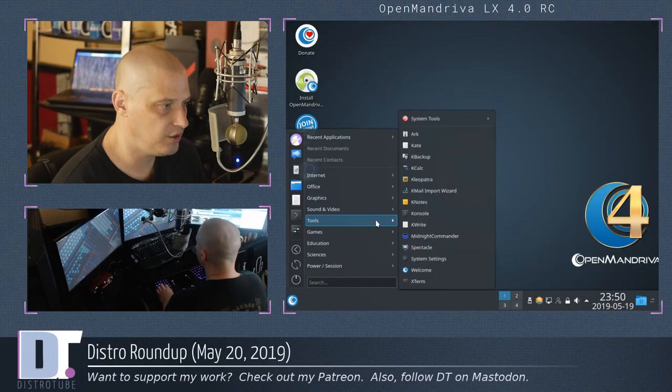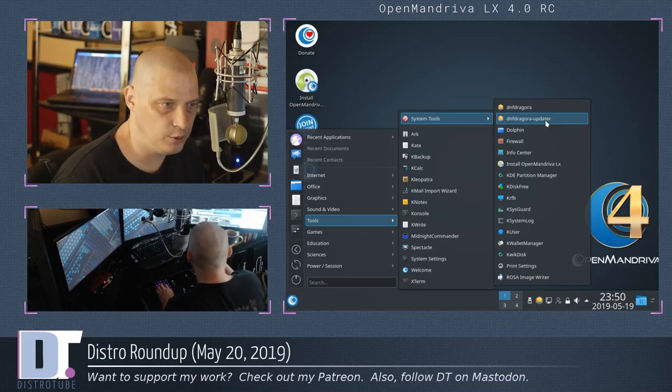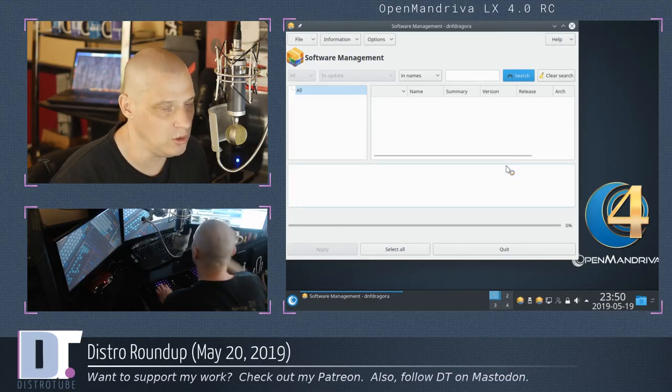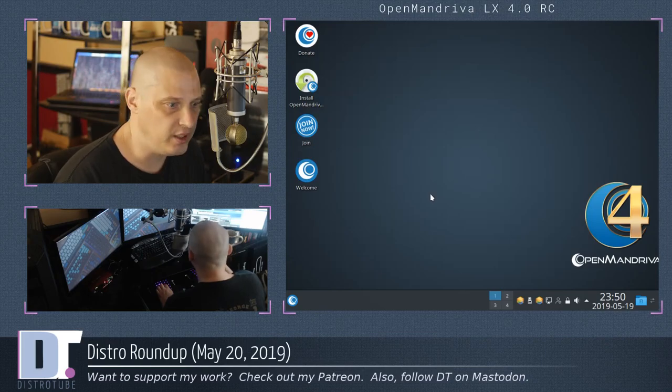If I wanted to update the system, I'd go to Tools, System Tools, and they have the DNF Dragonized updater — it's already sitting in the system tray. All I'd need to do is click update and it will update the system. But again, this is a live environment, so no point in doing that.